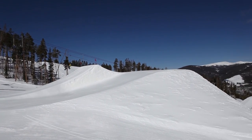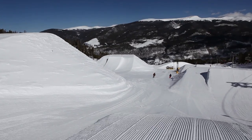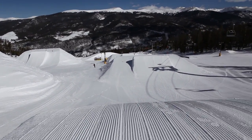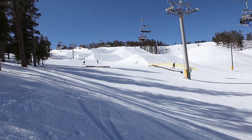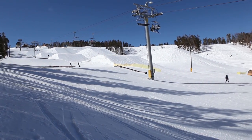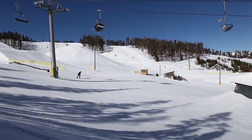Test out your riding skills at Keystone's A51 Terrain Park, named one of the best in North America. Take a dedicated chairlift to the park and spend the day on rails, jumps, jibs, in the pipe, and more. There are features for every level, so it's an awesome place to hang with your friends. The park is well-groomed and always changing.